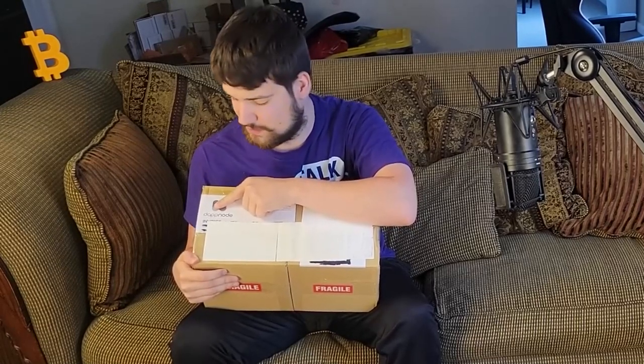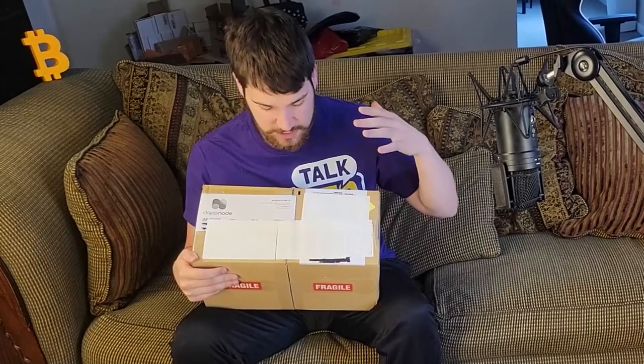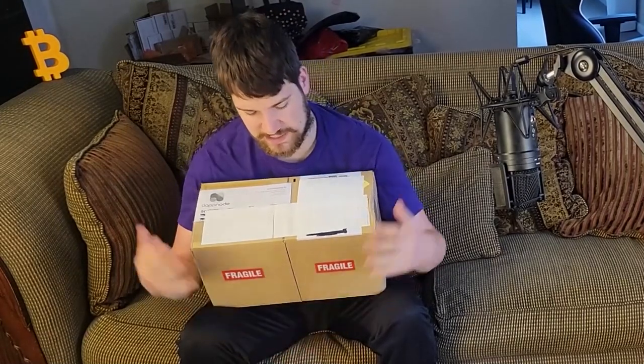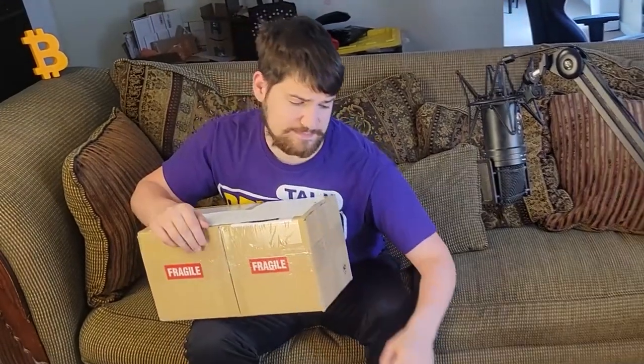What's up guys, MattLong6 here. Today I got the DappNode and we are going to be unboxing it together. I'm going to talk a little bit about what DappNode is — some people call it 'dapnode,' some call it 'dappnode,' both are correct. If you don't know what DappNode is, it is actually a zero-hassle way to run decentralized apps like Ethereum and Bitcoin and earn rewards.